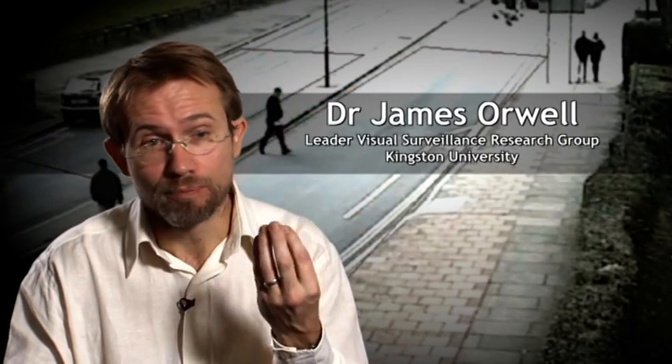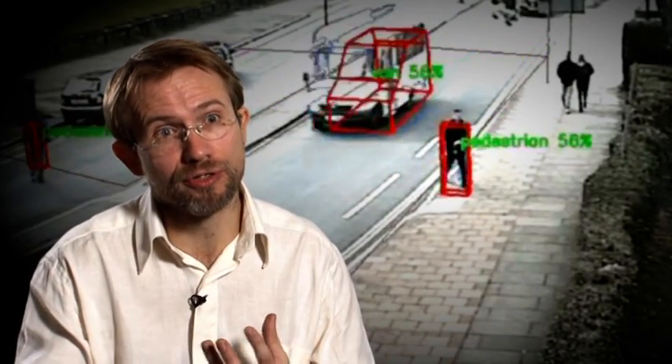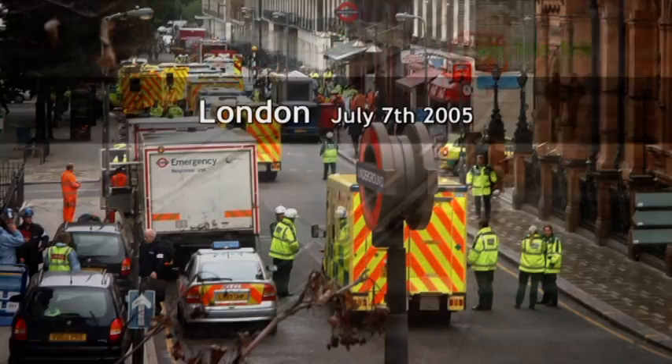Smart CCTV can help us understand whether we've seen a person before, where they've been, where they're going, and something more about their gestures and behaviour — so that we can understand a little more about their intentions.